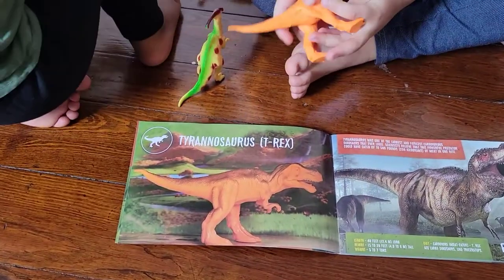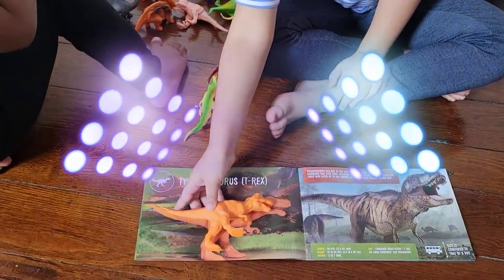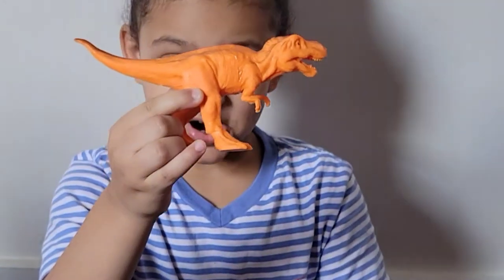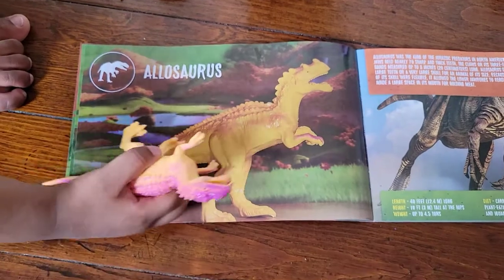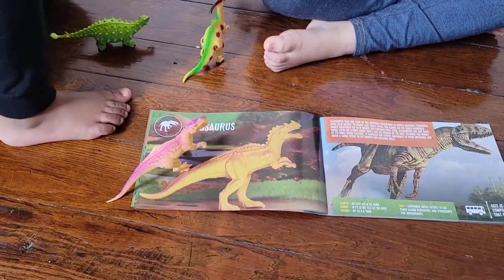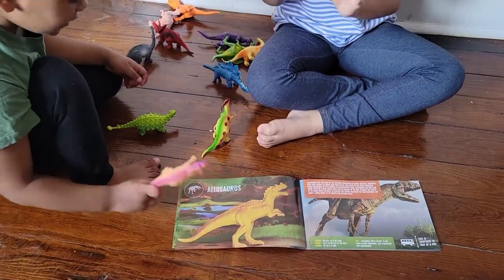T-Rex! This is the T-Rex. Allosaurus. A stegosaurus.